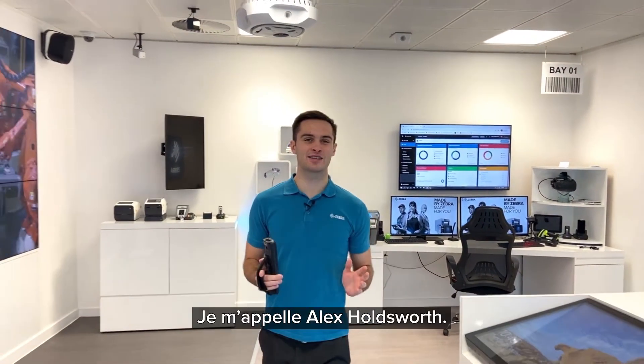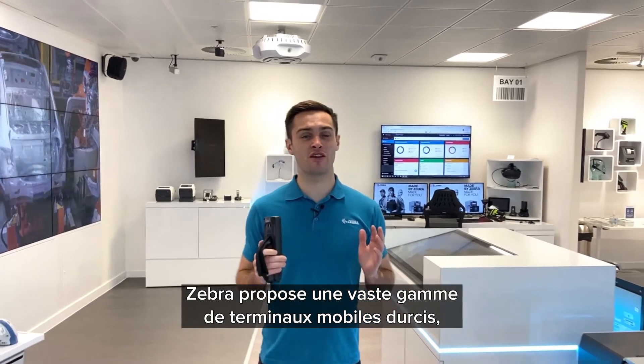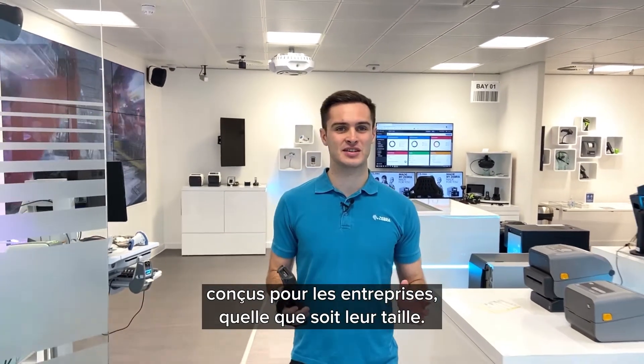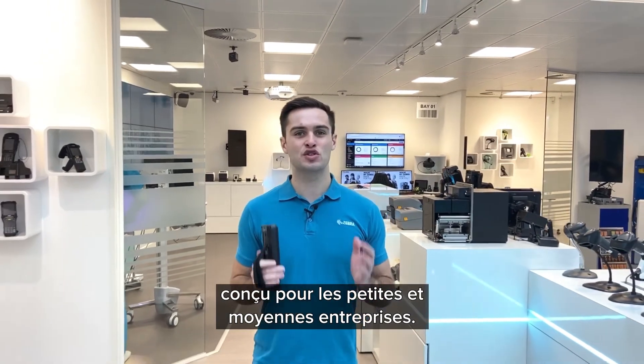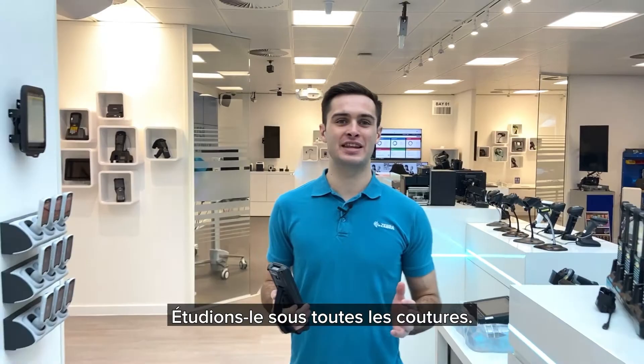Hi there, I'm Alex Holsworth. Zebra has an extensive range of rugged mobile computers designed for organizations of all sizes. Today we're going to take a look at Zebra's latest Android mobile computer designed for small and medium-sized businesses. Let's take a look at this in more detail.